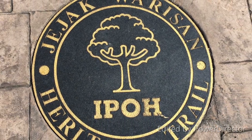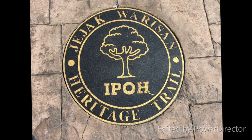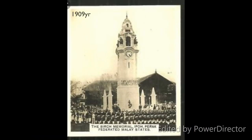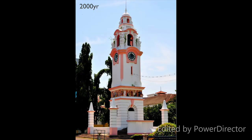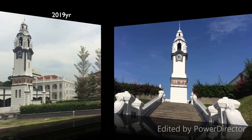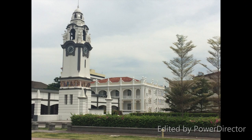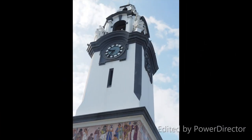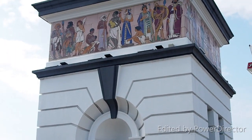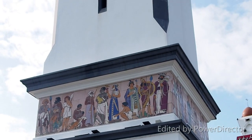The J.W.W. Birch Memorial Clock Tower was built in 1909. J.W.W. Birch was the first British Resident in Malaya stationed at Perak. He was responsible for quality tests and control at the Smithfield Rating in Perak. He died on 2 November 1875 due to assassination by a few Malay ministers, because they did not agree with Birch's rule and system in Perak. This memorial was built by his son on the 31st anniversary of his death.